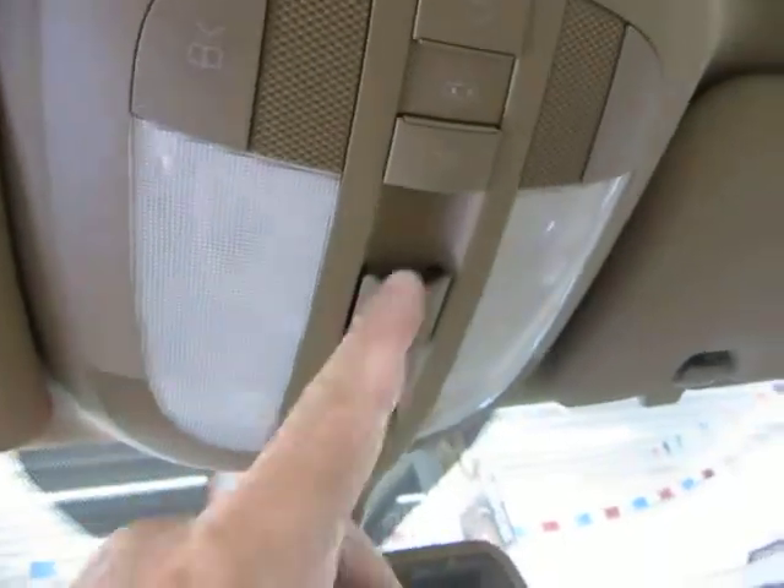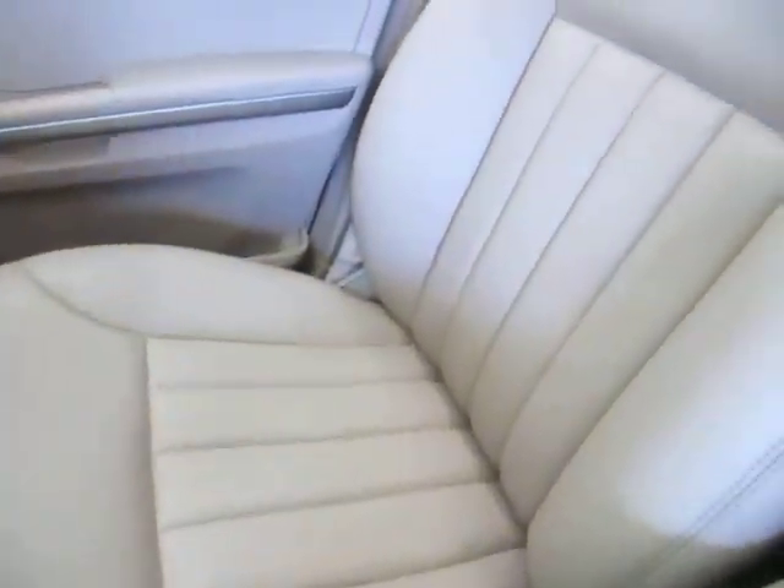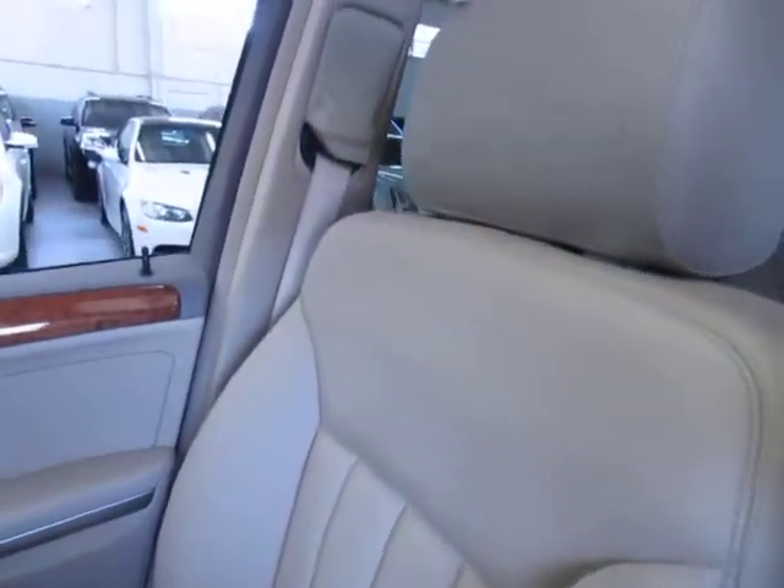You've got map lights up at the top, the sunroof switch, and map light controls. Let's pan over the passenger seating area now — the interior is in remarkable condition, really nice. No burn holes, no cuts, no tears, no stains.